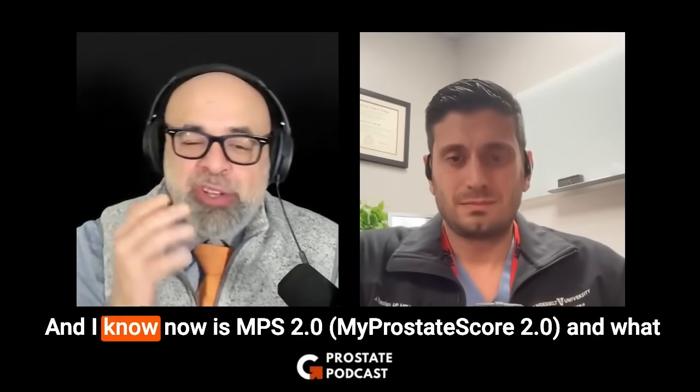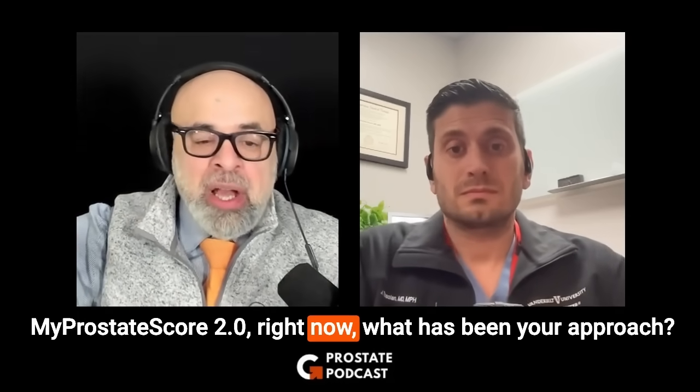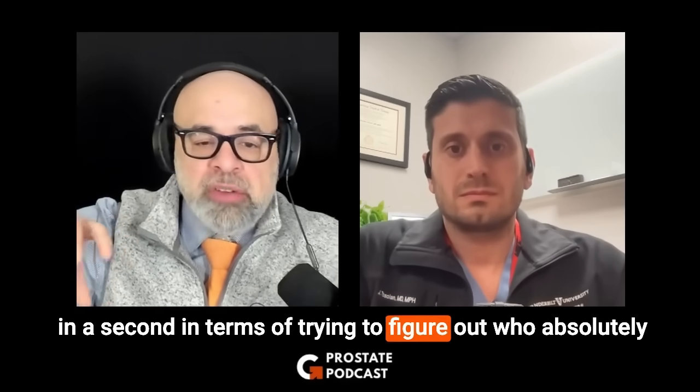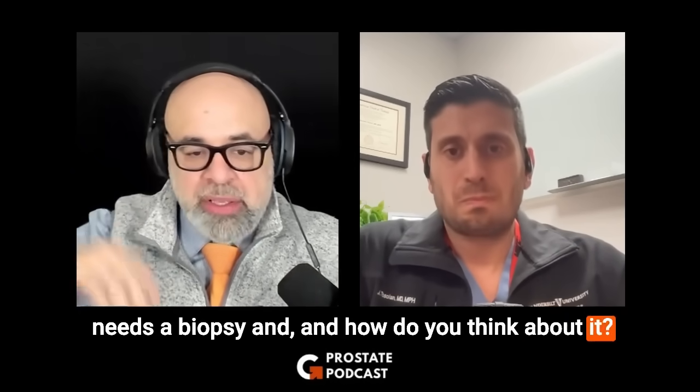What is your approach? And I know now we have MPS2 and the prostate score. What has been your approach — because we're going to dig into MPS2 in a second — in terms of trying to figure out who absolutely needs a biopsy and how do you think about it?